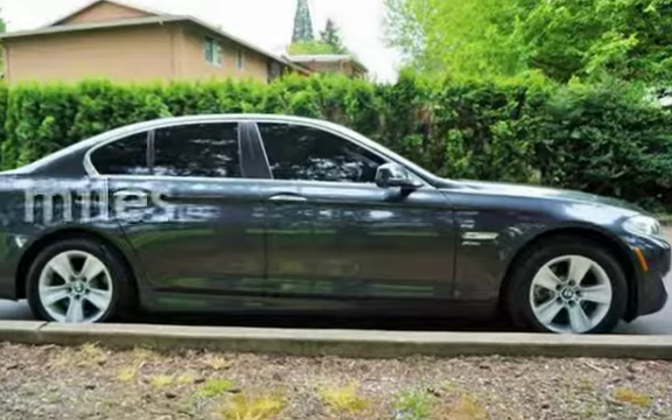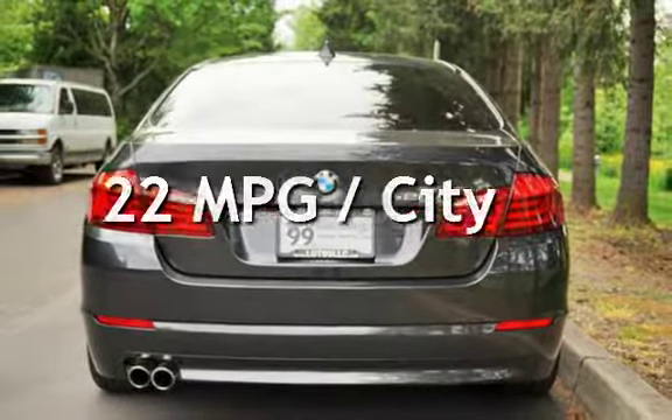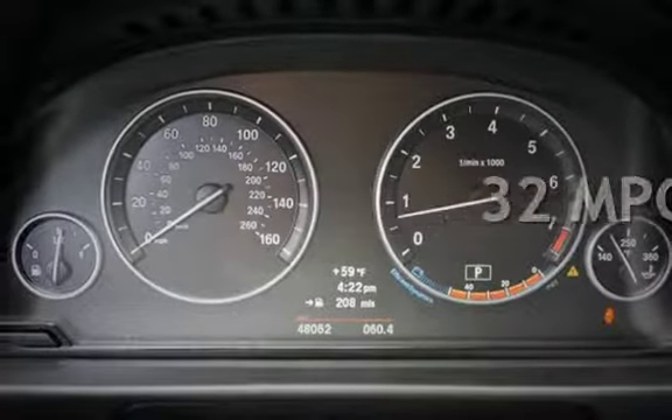This BMW is a great value with less than 49,000 miles on the odometer. Estimated fuel economy for this vehicle is 22 miles per gallon in the city and 32 miles per gallon on the highway.